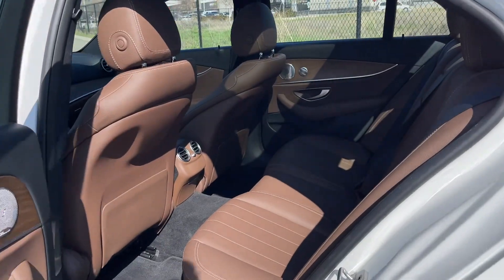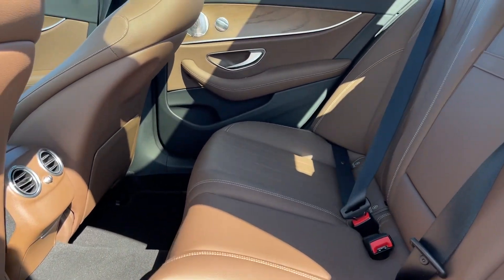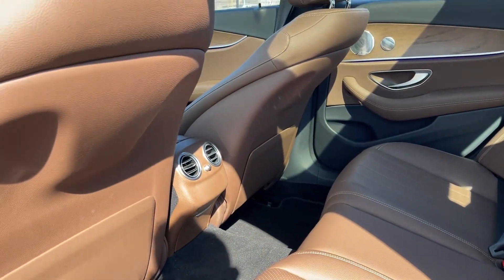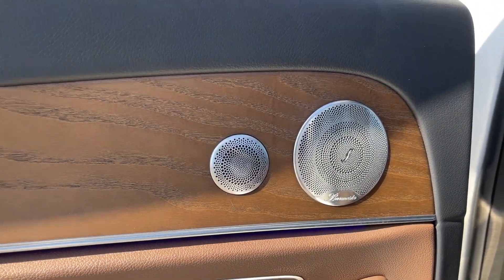Coming into the second row, there's a good amount of space back here. All the seats are in great shape, and there are more speakers back here as well.